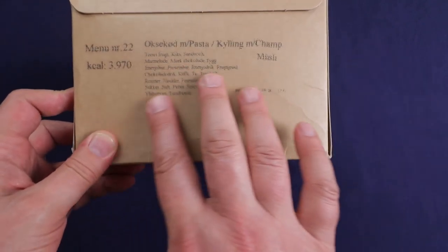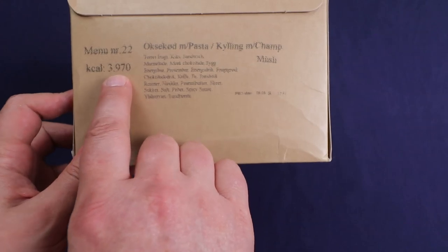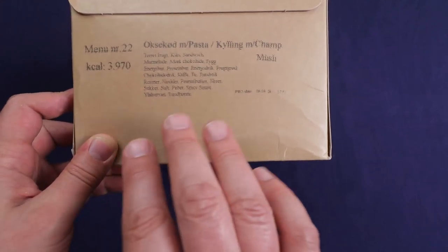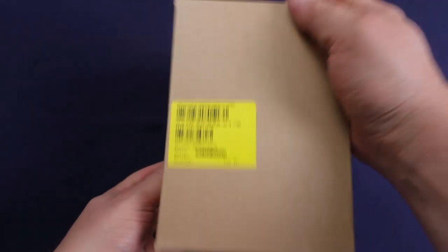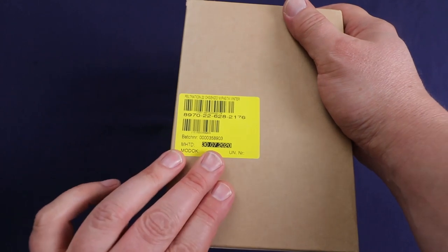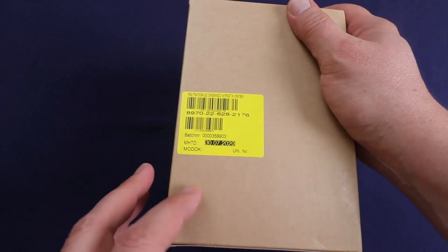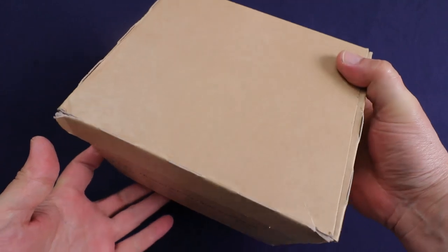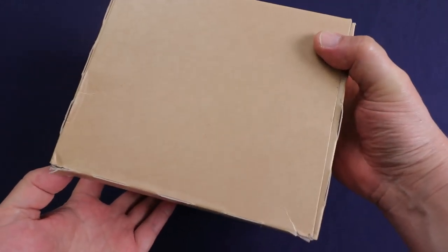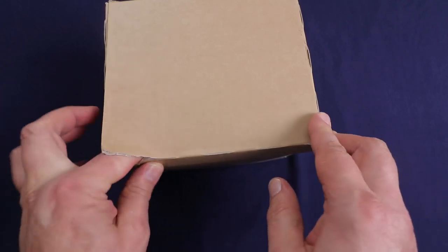The print on here is a little bit blurry. I know it's menu 22, it's got 3,970 kcal. I just don't remember what menu it is — I know it's a pasta dish. It had a tag on here with a best by date of July 30th, 2020, which is one reason I wanted to do this. It's also been a while since I've done a British ration. These are kind of close to them, and I'm really excited to do this. Let's get this thing open.